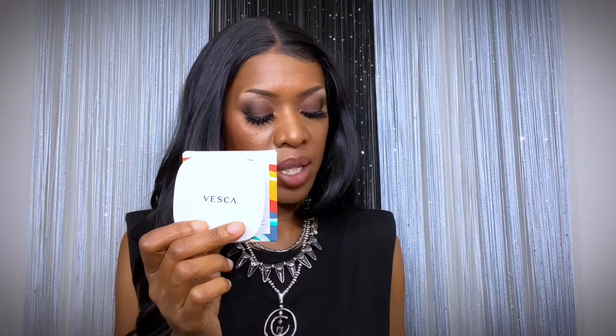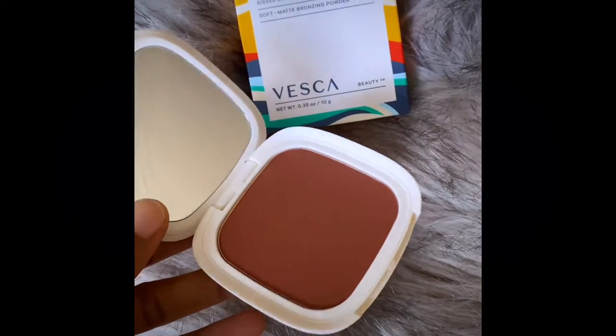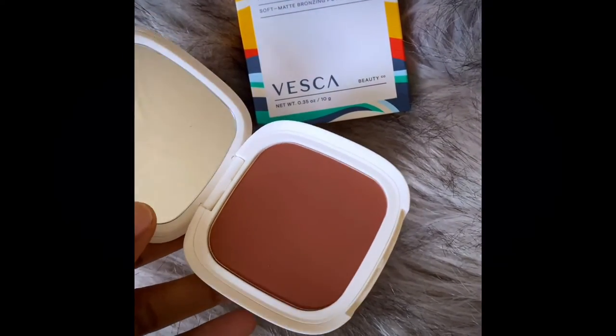Next is another bronzer — this one is by Vesca Beauty. It's the Vesca Beauty Soft Matte Bronzing Powder for $30. I love the color — it has a lot of red undertones but I feel like it would be really nice on my cheeks. It reminds me of Raisin by MAC. I can't wait to try that either.